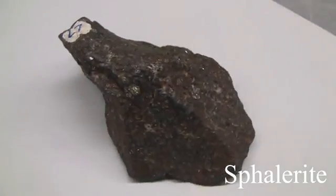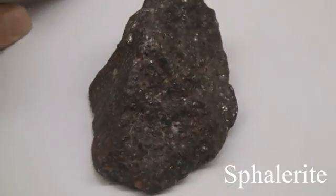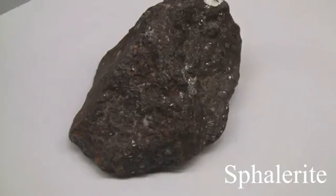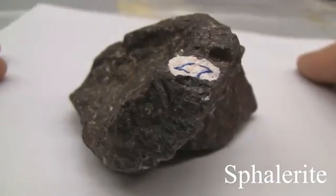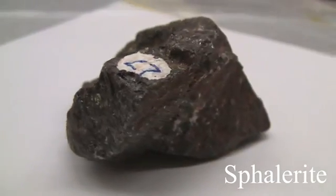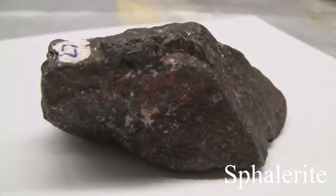Sphalerite. With a hardness of 3.5 to 4. The luster can be metallic in the black variety, or non-metallic in other common colors. It has cleavage with a specific gravity of 3.9 to 4. The streak is brown. Colors can be yellow, brown, red, or black if iron is present.